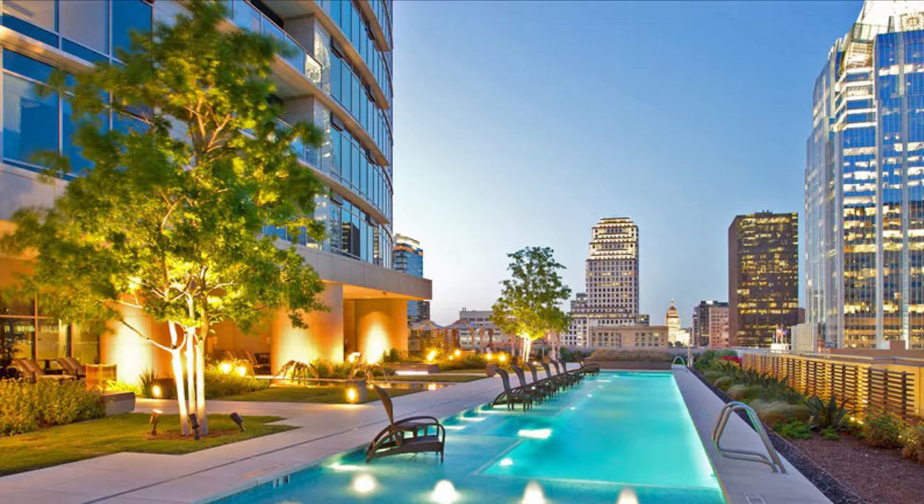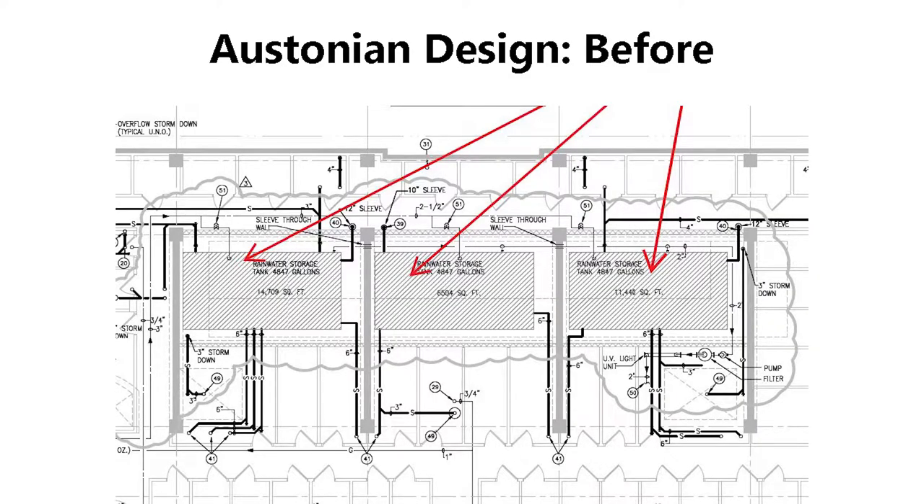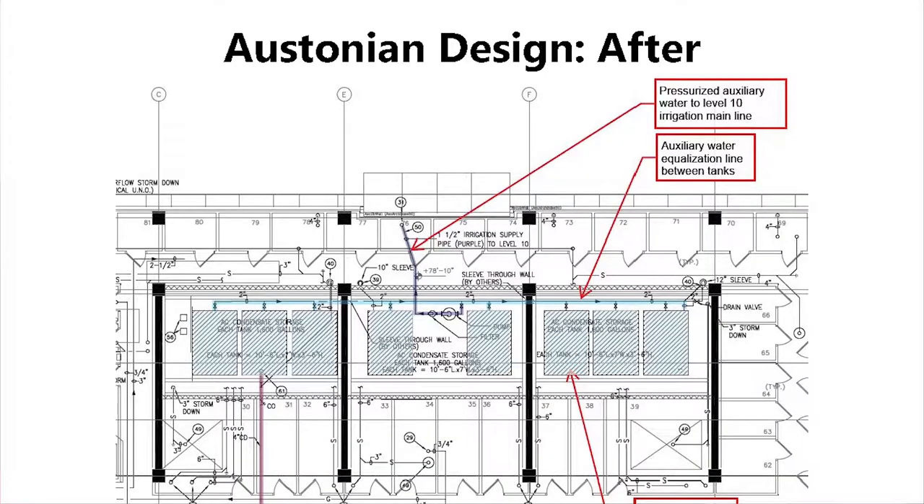So we switched to condensate collection. There's a swimming pool area from the 10th floor hanging down into the 9th floor — that space was originally intended for rainwater tanks. The original specification was three welded metal tanks. You think about metal and water together, and access for recoating metal tanks every 5–10 years was going to be a daunting task, so we changed to poly tanks and had to find a poly tank size that would fit onto the cargo elevator.